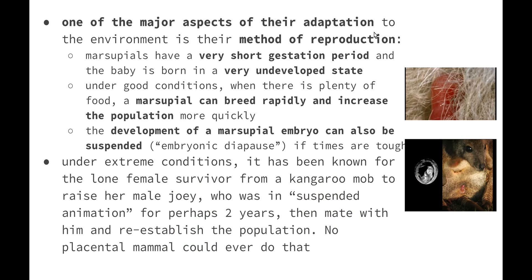One of the major aspects of marsupial adaptation to the environment is the kangaroo's method of reproduction. Kangaroos and marsupials in general have a very short gestation period and the baby is born in a very underdeveloped state. That means the baby spends very little time in the womb before it is born, and then it needs to grow quite a considerable amount while outside of the womb, which is why these organisms have pouches.